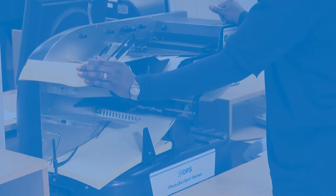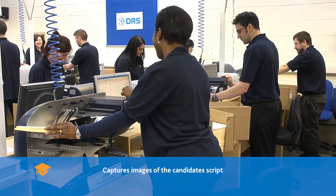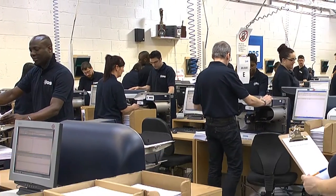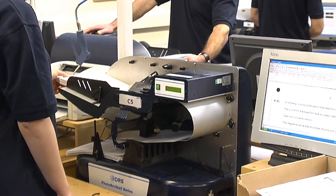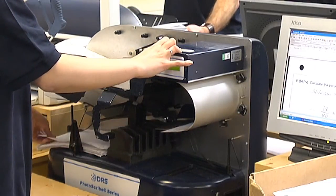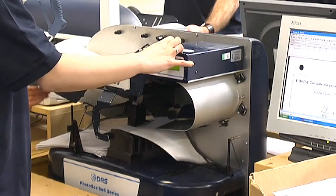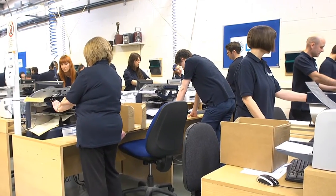Specially designed scanners are used by DRS to capture images of the candidate's script. Quality control is at every stage of the scanning process. The scanner uses the barcode to check the batch loaded is correct. The scanner will stop if a page is not in the correct order or inverted, allowing the operator to address the issue and ensure the script is processed correctly.